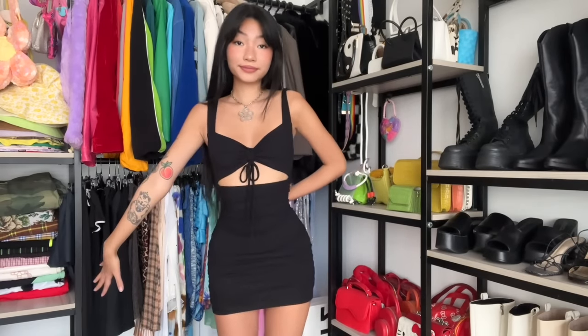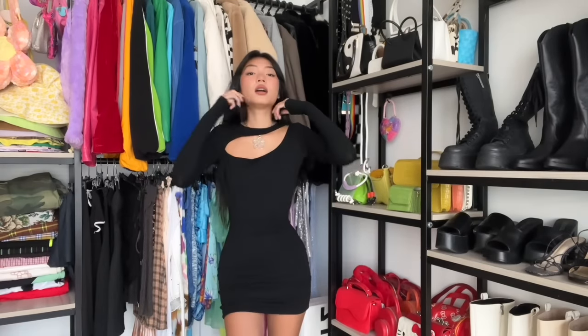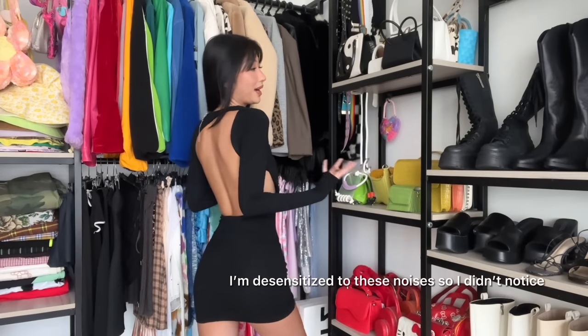I'm gonna give this a 6, maybe a 5. It's cute, there's nothing wrong with it. I like the fabric, it's stretchy. I just think it's a little bit boring — the cutout is not doing it for me, it's a really tame cutout. I don't know where to wear this because I usually only wear black dresses going out at night and I just wouldn't pick this. I wish it was more cinched. Like if it was like this... we love a backwards dress.